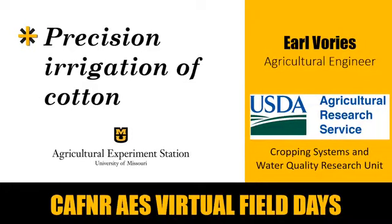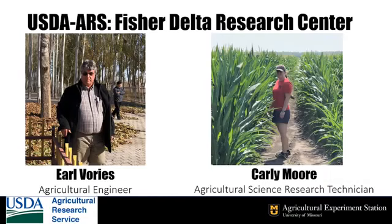My name is Earl Voorhees and I'm an agricultural engineer with the U.S. Department of Agriculture's Agricultural Research Service at the Fisher Delta Research Center. Today I want to talk about precision irrigation, also known as variable rate irrigation or site-specific irrigation, which is a focus area of my research program. I've been at the Delta Center since 2004. The other member of the ARS team here is Carly Moore, an agricultural science research technician who joined us last year.